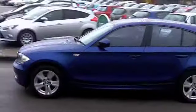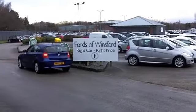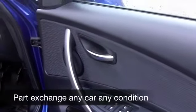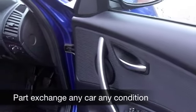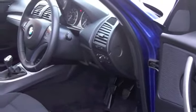This comes from 2010. We have about 31,000 on the clock, so nothing to worry about there. Good-looking inside and out, a nice set of alloys, as you can see, and a nice cloth interior. Everything's there — parking sensors, CD player, climate control — so you're not going to be disappointed.